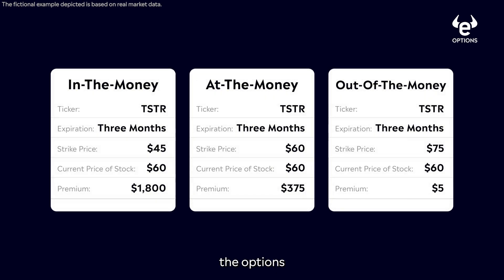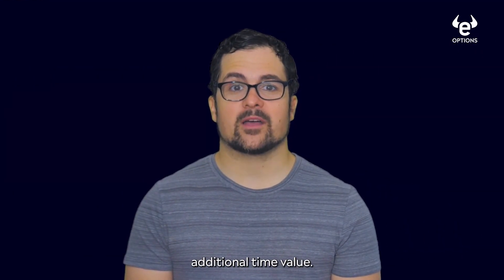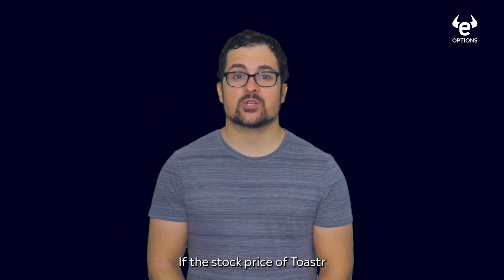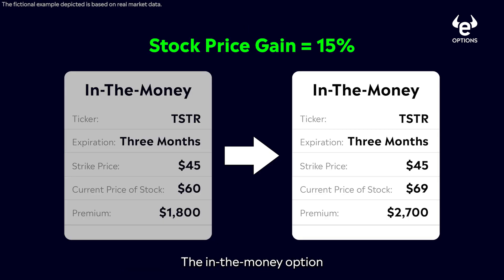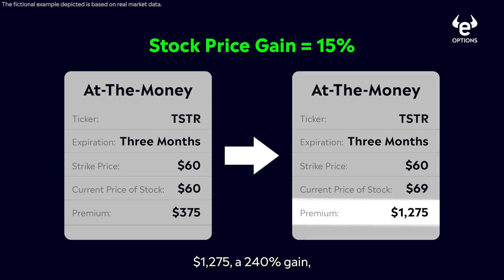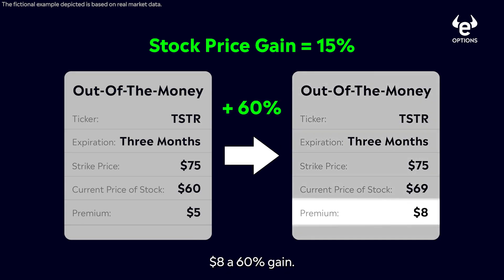As you can see, the options that have longer expiration periods tend to cost more because you're paying for that additional time value — the stock has more time to reach your goal. Now, what happens to the premium of each of these contracts if the stock price of Toaster shoots up to $69 immediately? The in the money option would be worth $2,700, a 50% gain. The at the money option would be worth $1,275, a 240% gain. And the out of the money option would be worth $8, a 60% gain.